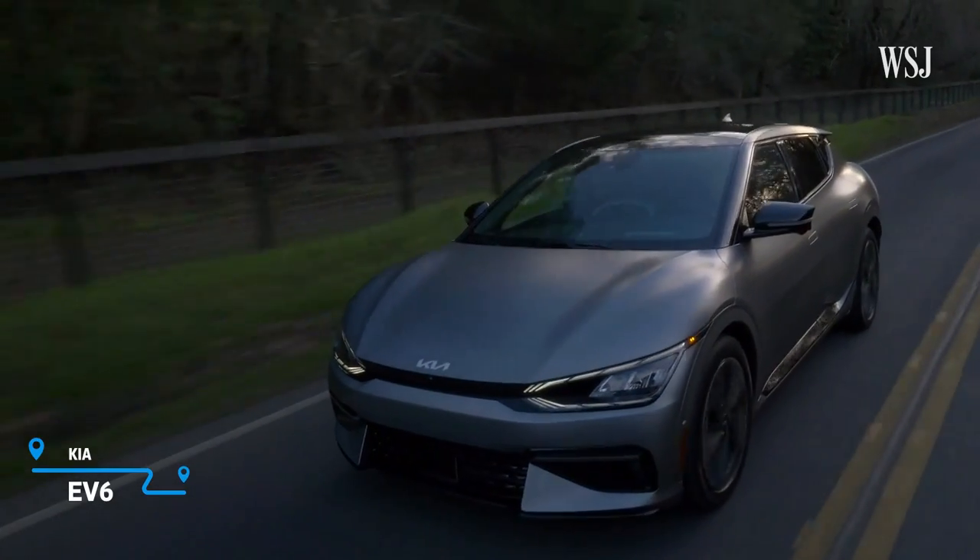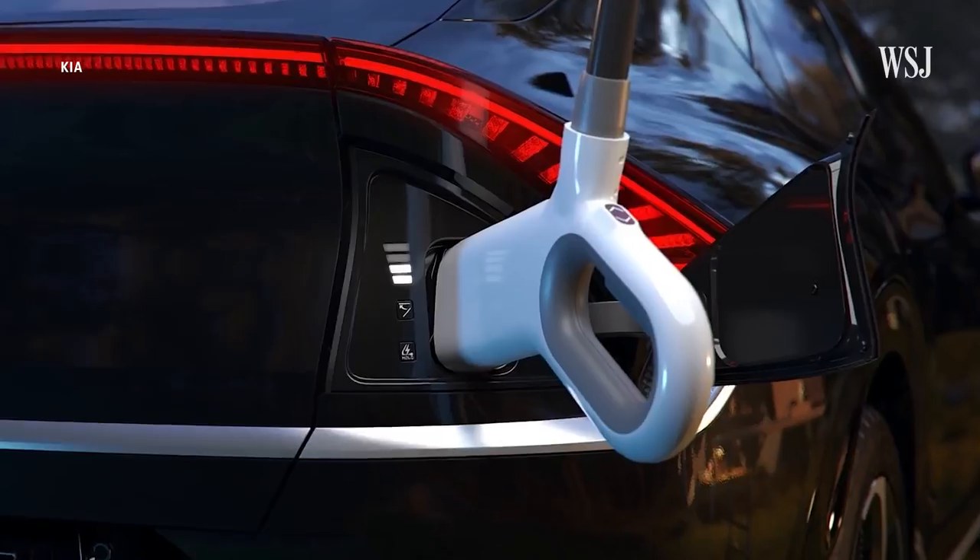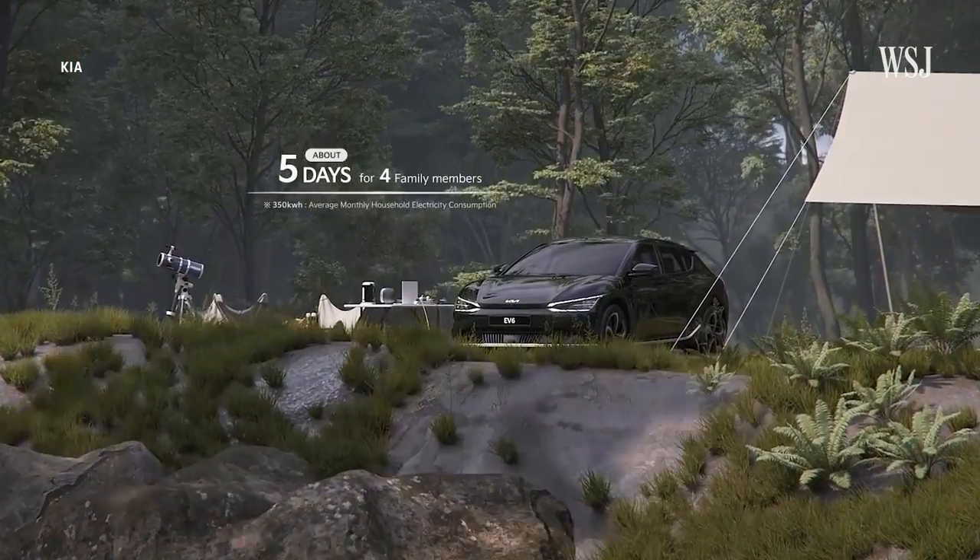According to the company, the EV6 has up to 62 kilowatt hours of power, which the company says is enough power for a family of four for five days. But there's one acronym I haven't touched on yet, and it's one that could actually save you money — and that's V2G, or Vehicle to Grid.